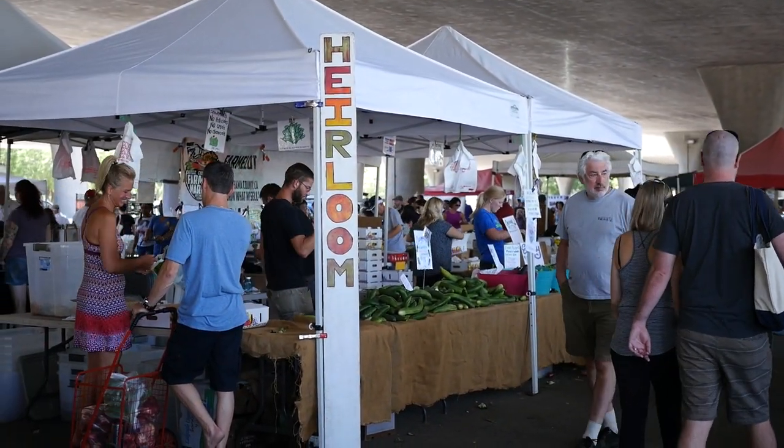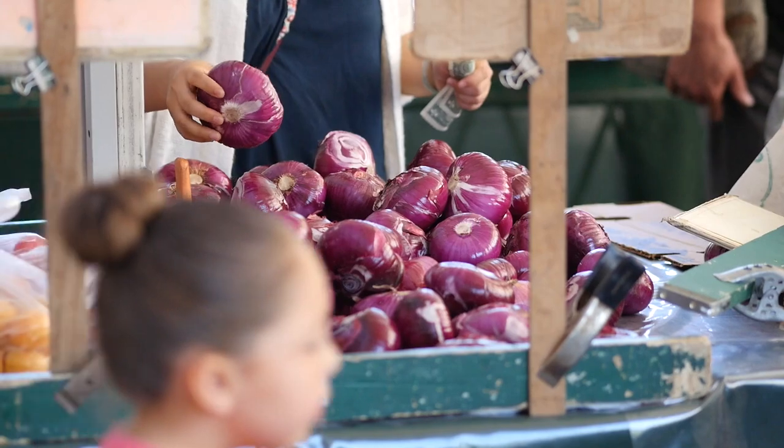Another great way to find affordable produce is to check out your local farmer's market. My favorite tip is coming at the end of the farmer's market, because a lot of times farmers don't want to take all of their produce back and they'll give you a really great deal.